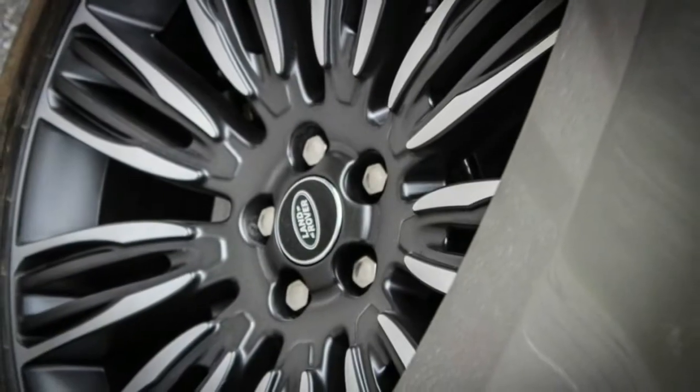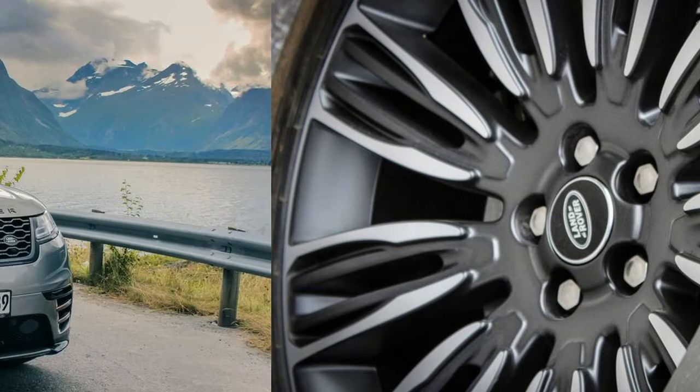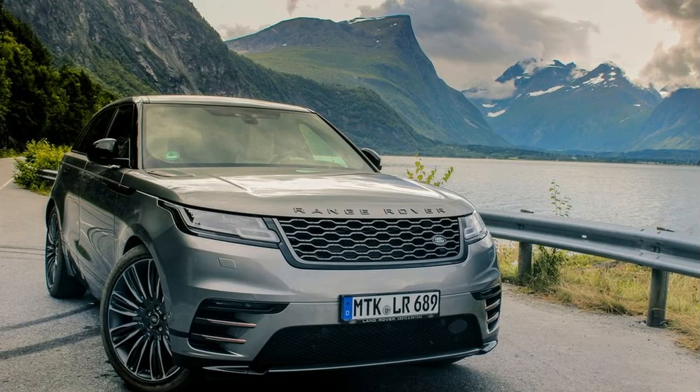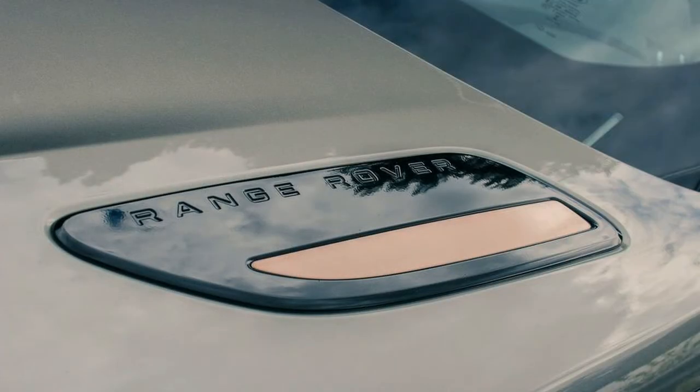Land Rover has greatly reduced the amount of switchgear in the cabin, a practice that has become something of a car designer obsession these days. The result of such approaches always seems to look pleasing, but too often comes with a heavy toll on ergonomics and usability. Fortunately, I had a couple of days behind the wheel on the launch to suss out whether that's the case with the Velar.